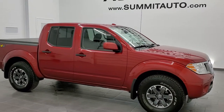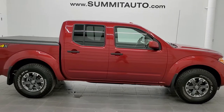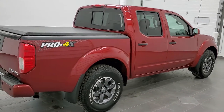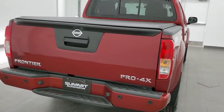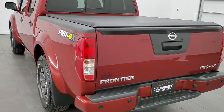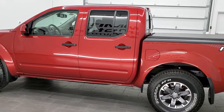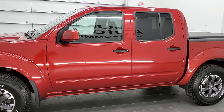This is stock number 11258B. We are here at Summit Automotive in Fond du Lac, Wisconsin, your new and used light-duty truck headquarters. Today we are checking out this super clean 2018 Nissan Frontier Pro 4X. This vehicle has the 4-liter V6 motor. It has been fully safety inspected by our service shop. It has a fresh oil and filter change, all the fluids have been checked and topped off per the state of Wisconsin inspection process, and this vehicle is 100% ready to go.